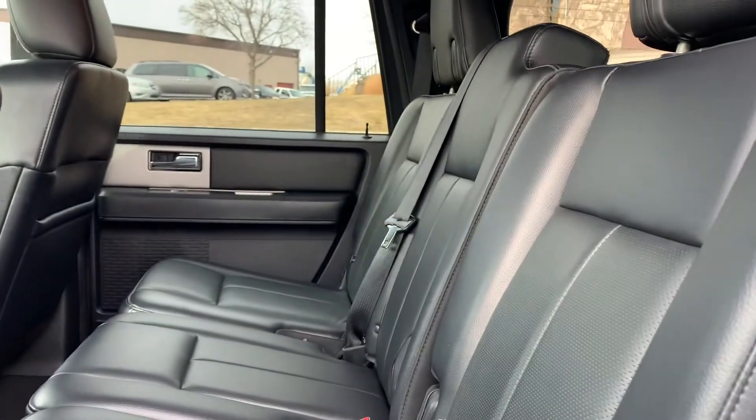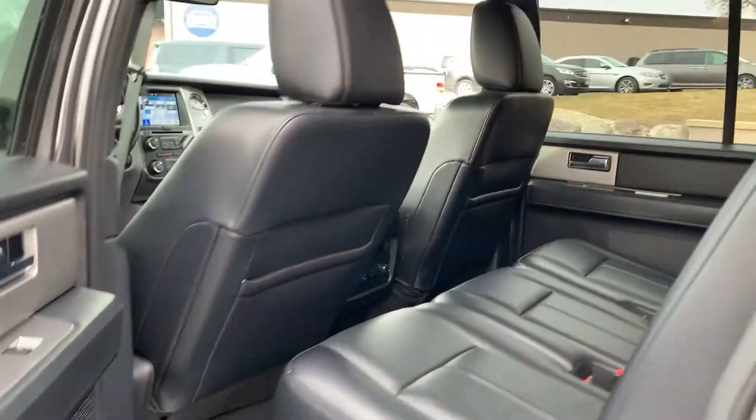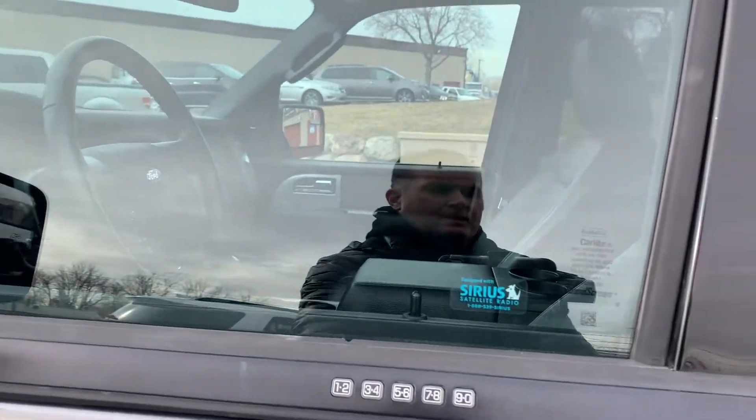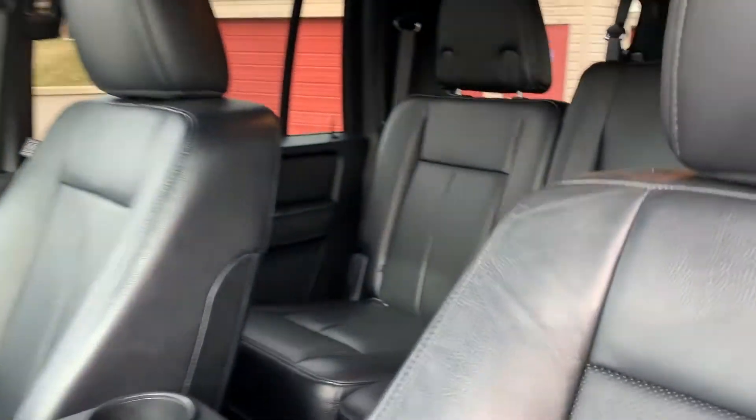It does have black leather seats and it does have a keypad for keyless entry, which on my F-150 I use that all the time.